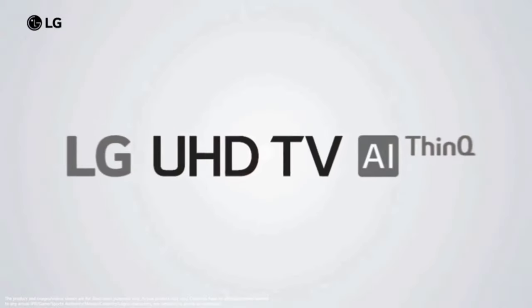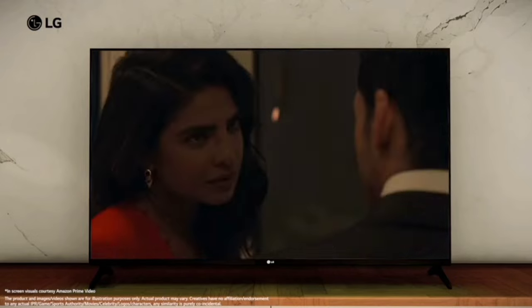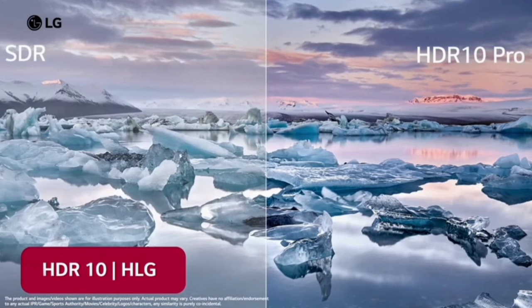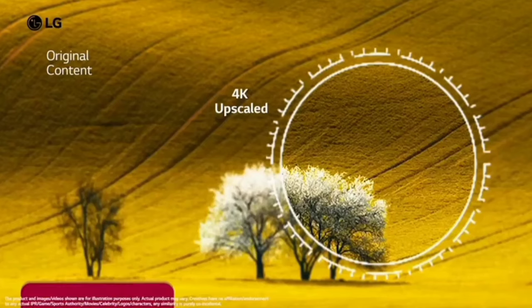LG TV has a 4K Ultra HD display with a 60Hz refresh rate. The quality and video motion is smooth and clear. Vivid color is added along with HDR10 Pro. In the display, there are features in the LG variant.